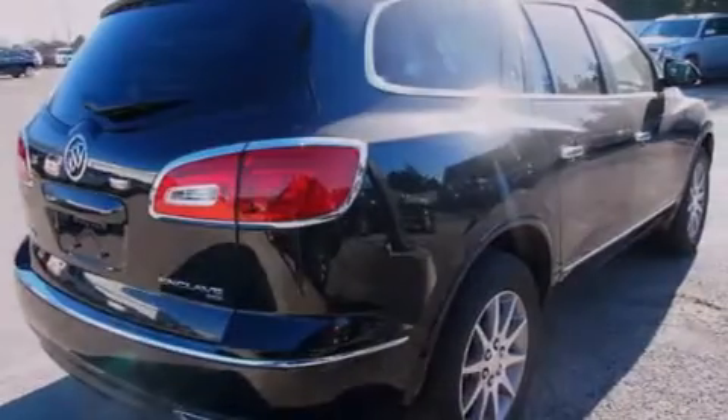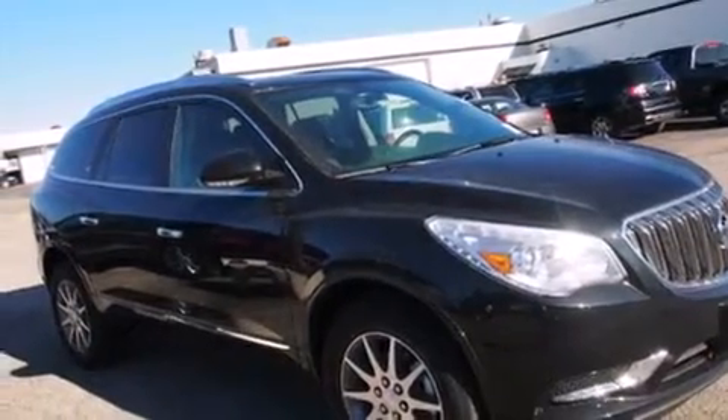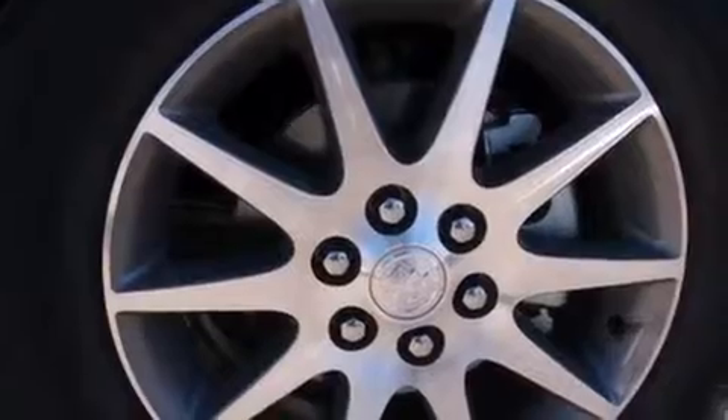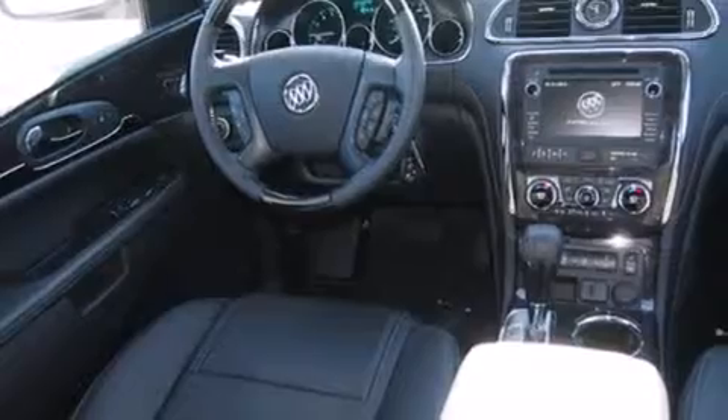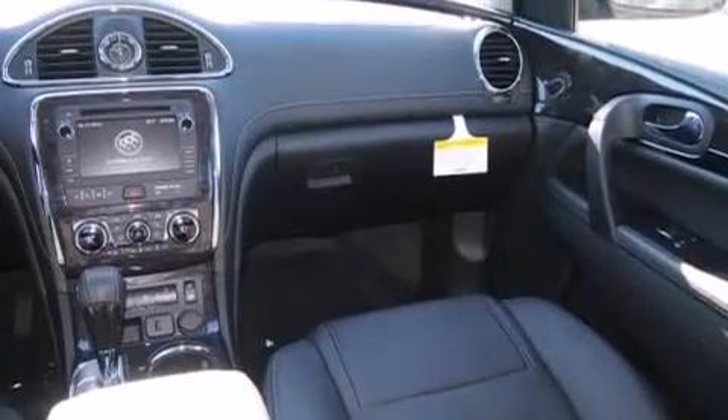Features include a heated steering wheel, Bluetooth cell phone integration, Xenon headlights, leather seats, side curtain airbags, memory settings for the driver's seat positions so you can recall your favorite position with the push of one button, air conditioning with automatic climate control, cruise control, and full-power accessories.